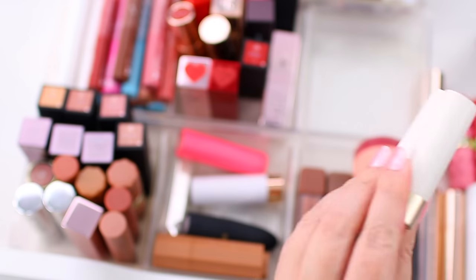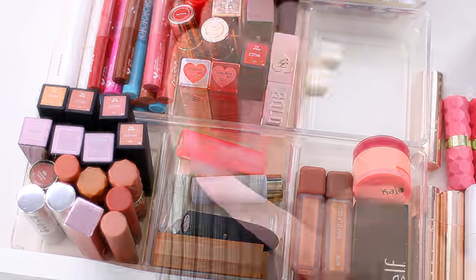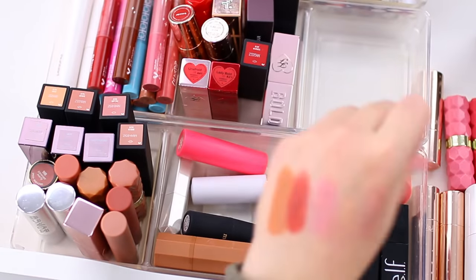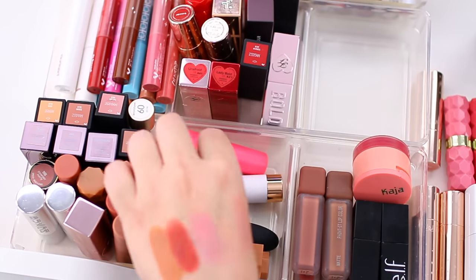These two lipsticks are from Folklore — I have the shades Maple Sugar and Carnival. I do wear one a little more than the other. I'm going to keep Maple Sugar — it's a nice nude I do reach for. I'm going to declutter Carnival though; it's a good matte formula, but I just don't wear that shade quite as much.